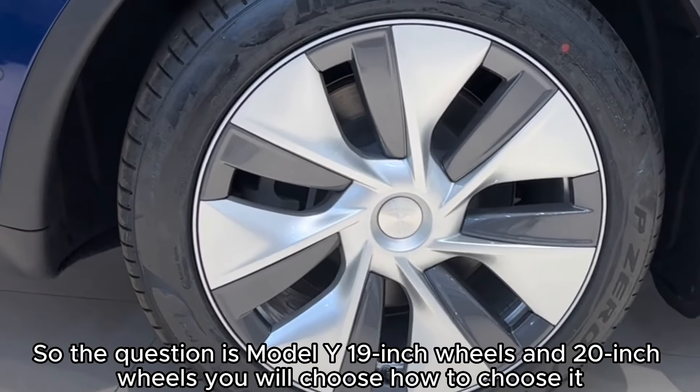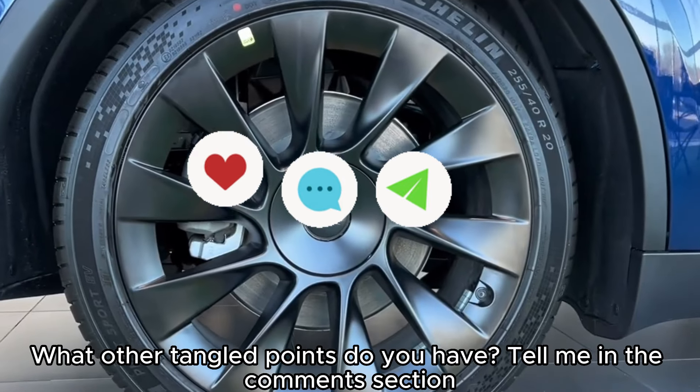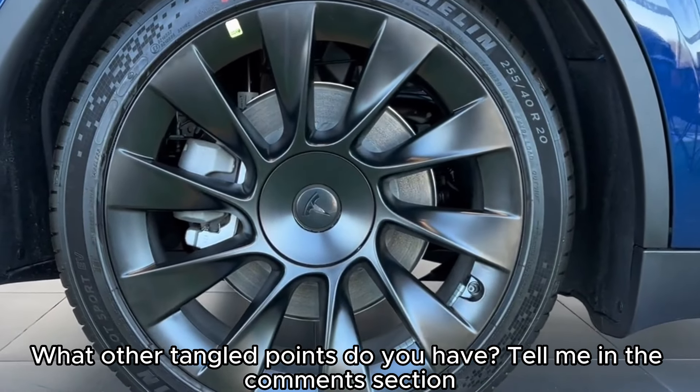So the question is: for the Tesla Model Y, would you choose 19-inch wheels or 20-inch wheels? What other factors are you considering? Tell me in the comments section.